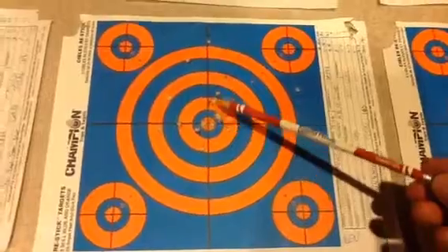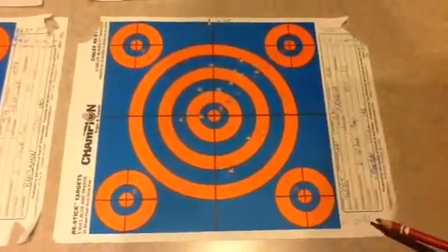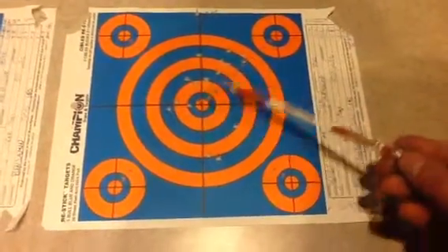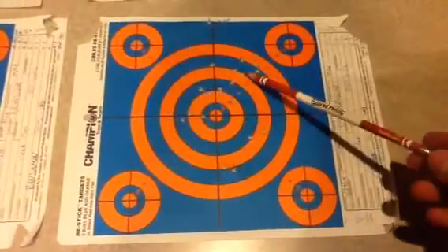Continuing to our final person, L-O-G-A-N, or Land of Ground and Negotiations. He had a very wide grouping — they weren't very close together, but it's still pretty decent. He had a score of 142.